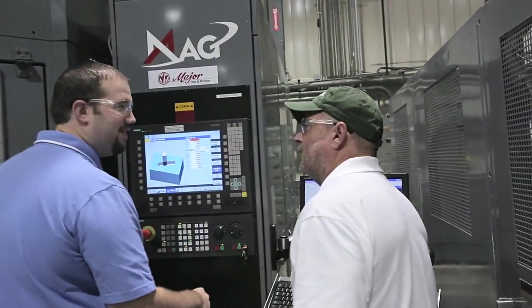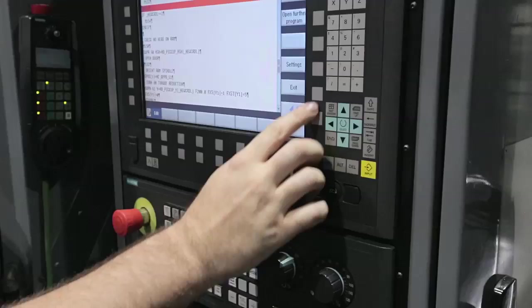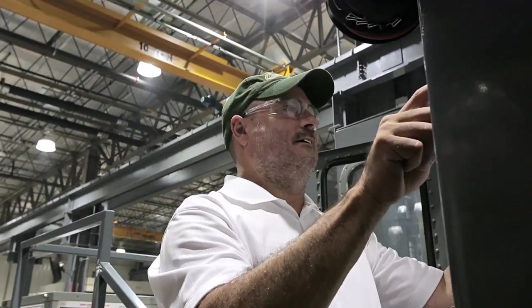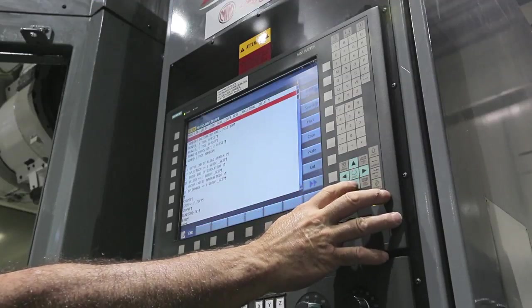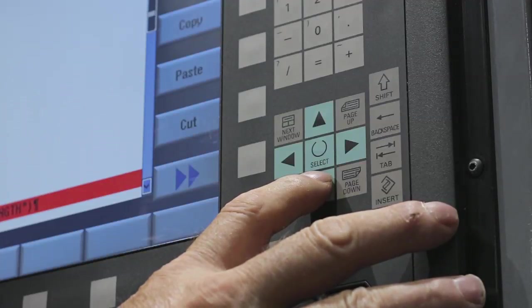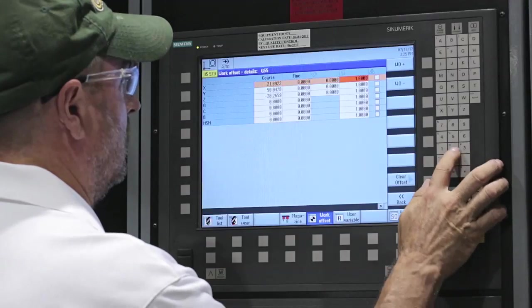Before we upgraded to Siemens CNC, one of our production bottlenecks was programming. Now, that's changed. We can rely on the machinists to control and program various parts right on their machines, while the programming team can focus on other tasks. Prior to starting the retrofit program at Major Tool, I had no prior experience with the Siemens control. I found the interface to be more powerful for writing macros. The control's language felt more advanced, and yet it was much easier to use.